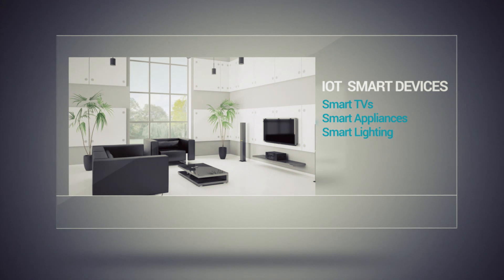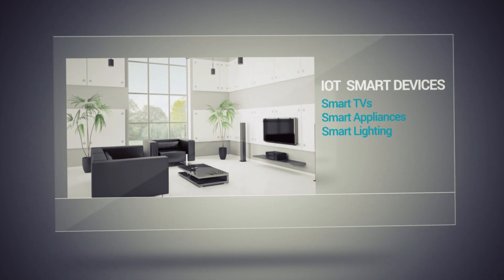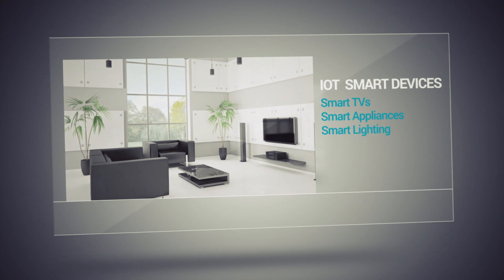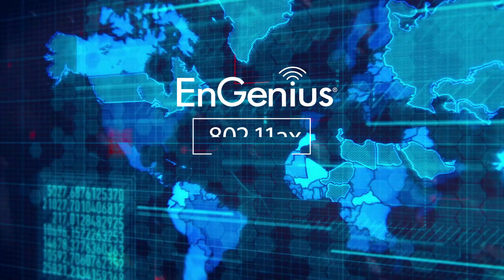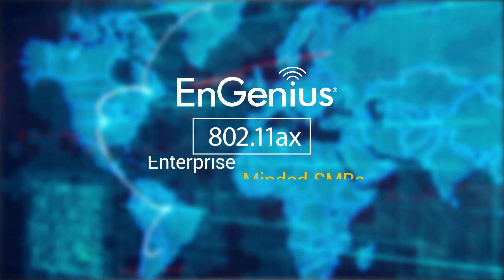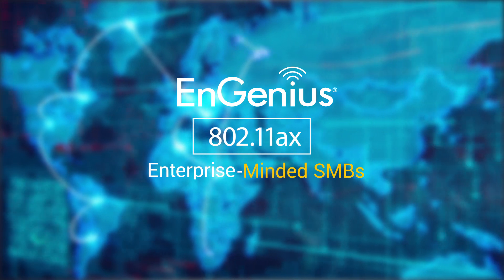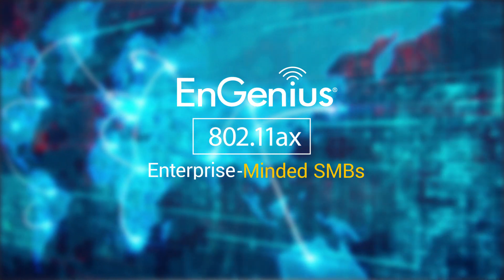IoT will increase the number of Wi-Fi devices, such as smart TVs, smart appliances, and smart lighting, in a progressively connected world. Features in 802.11ax extend the number of client devices that can be associated with access points in smart homes and offices. EnGenius's 802.11ax solution puts enterprise-minded SMBs at the forefront of Wi-Fi and arms them with the latest technology to advance their business in a progressively connected world.